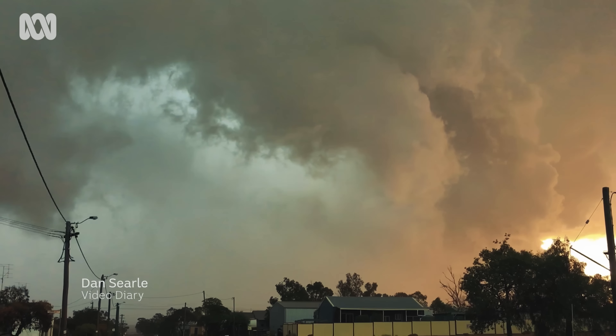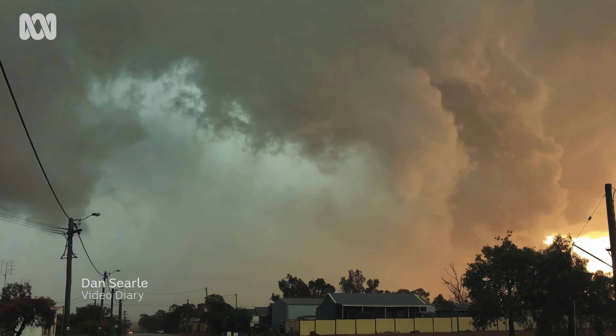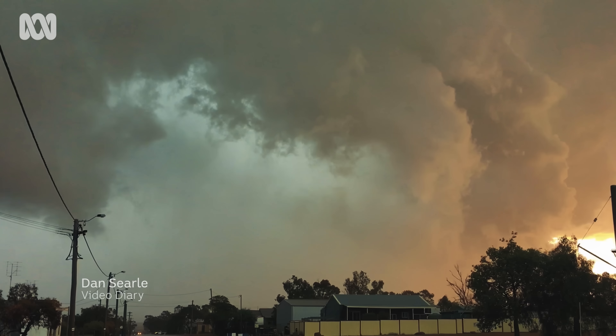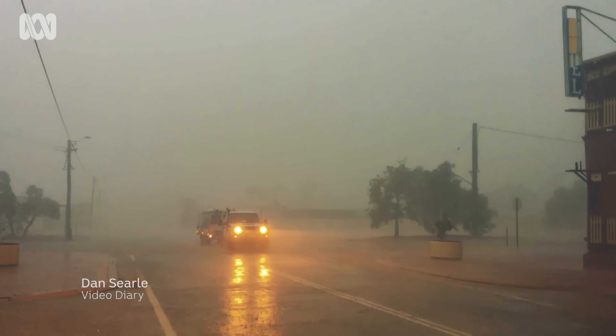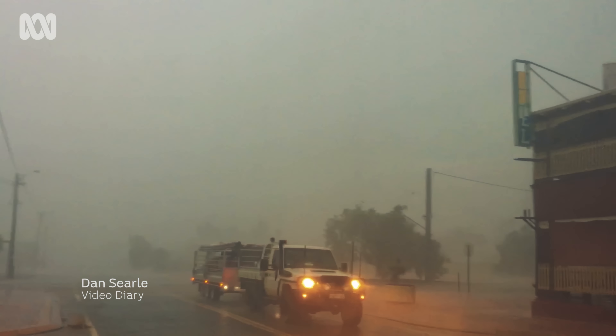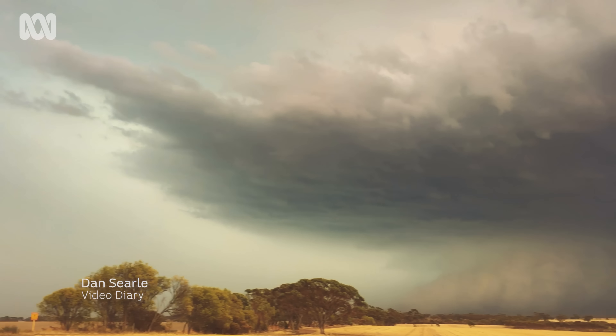Dan Searle is another bolt chaser based in Perth, Western Australia. He's been taking photos of storms for over 20 years. You can tell Dan gets very excited when he comes across a good one.